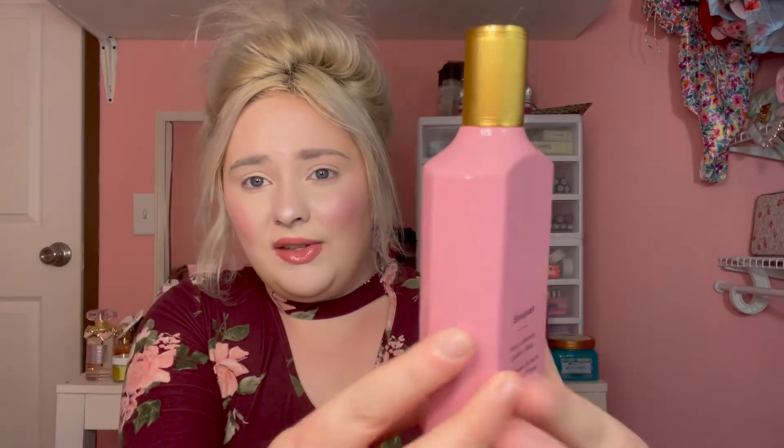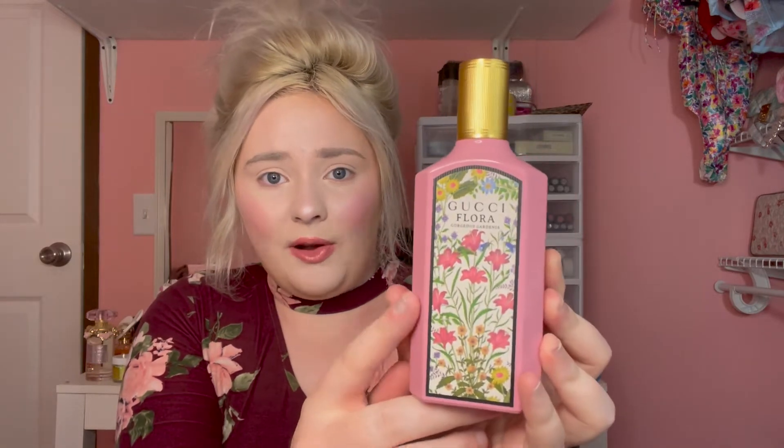This is a really popular fragrance and a lot of people enjoy it. I love the bottle — I think it's beautiful. Along with the first one, they also came out with a second version of the Gucci Flora. It's super pretty — I love the packaging. I actually feel like I prefer this one over the first one. I've heard some people say they don't like this one as much, but I really do like it and I love the packaging on it.